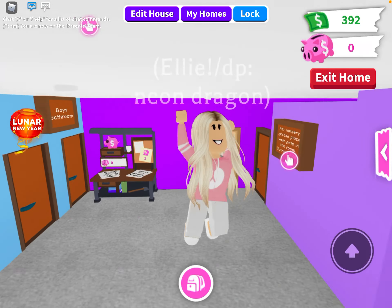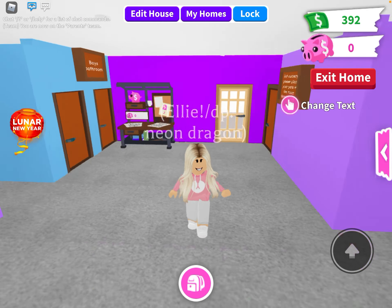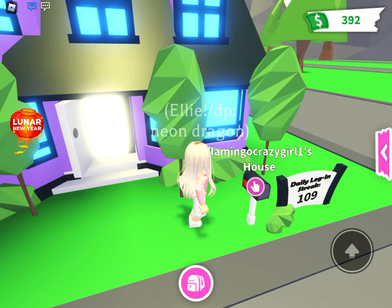Welcome to my channel! Today I'm going to be showing you guys my new Roblox avatar. I'm so excited to show you guys, so here we go. First I'm going to change my house to my giant futuristic house — I gotta go quick with this.